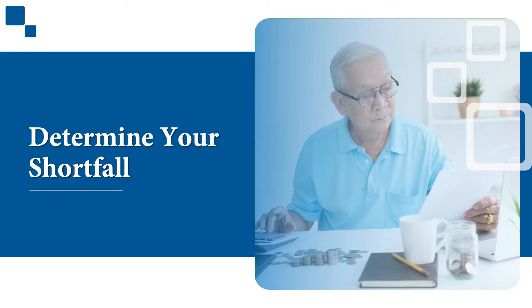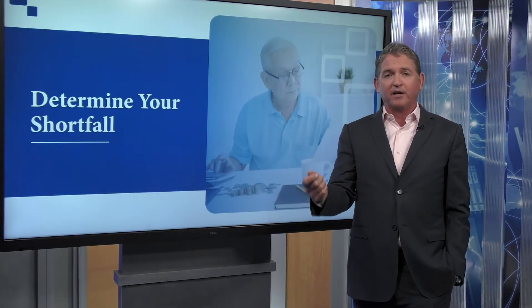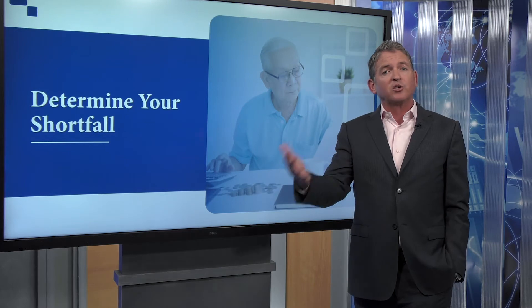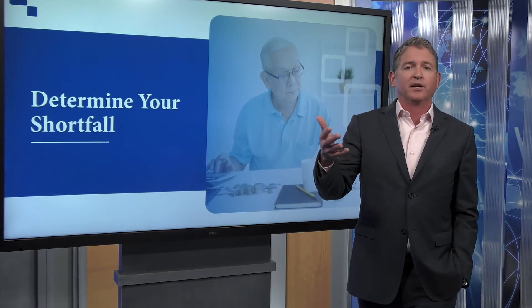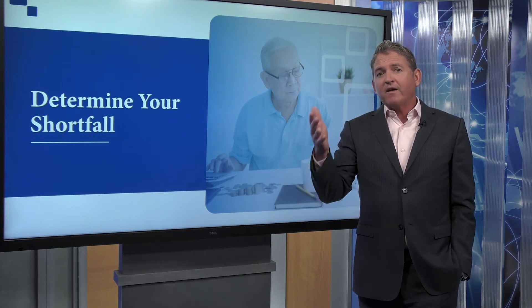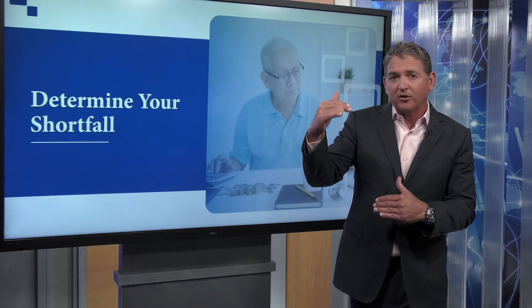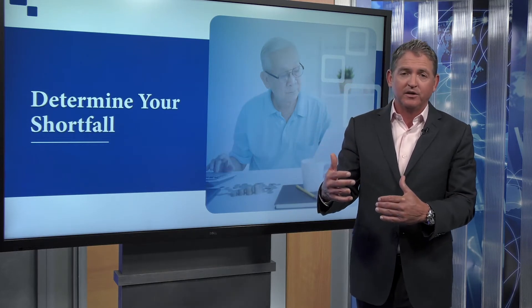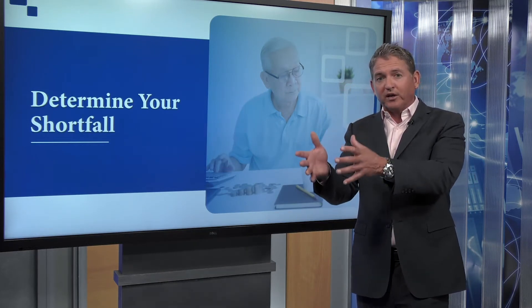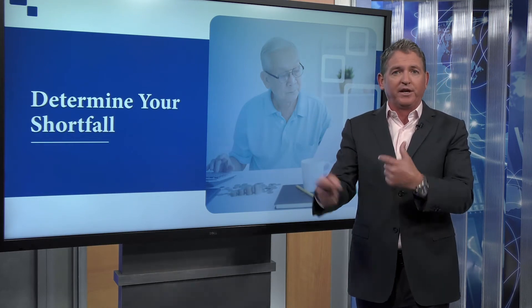Four: determine what your shortfall is going to be. So let's say I want to spend $120,000 a year in retirement. If I have $60,000 coming in from Social Security and my pension, I need another $60,000 a year from my investments to hit that goal. So if I need $60,000 a year, I know that I'm going to roughly need to save $2 million to produce that $60,000 a year. If I have $2 million and I'm pulling 3% per year from that, that's going to create the $60,000 shortfall that I need.